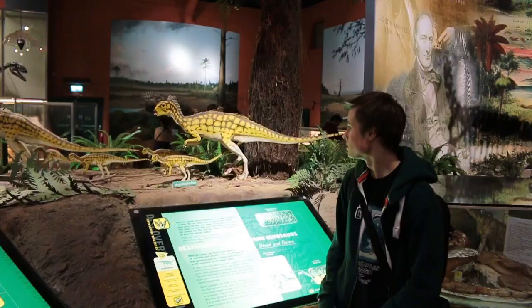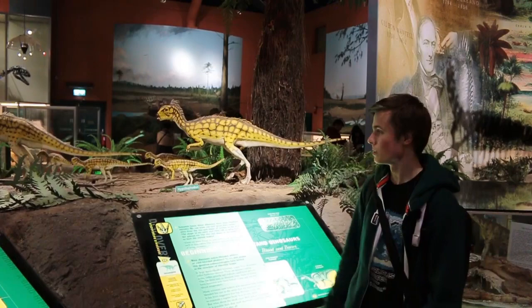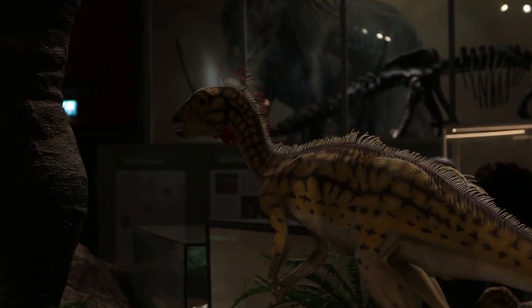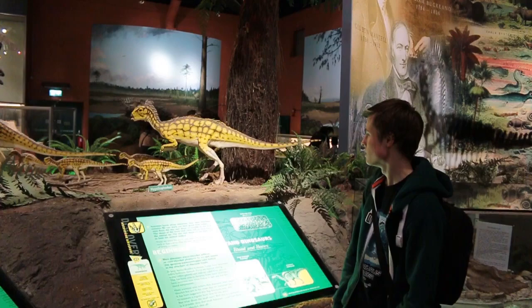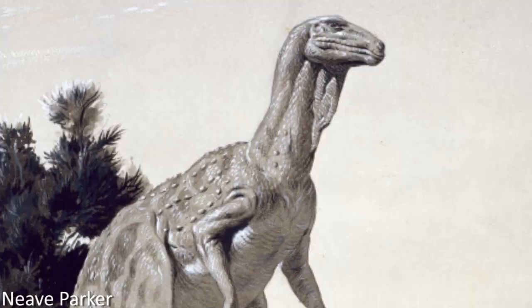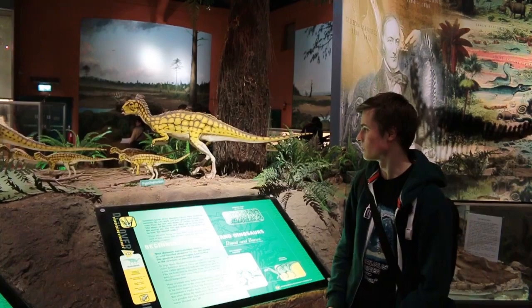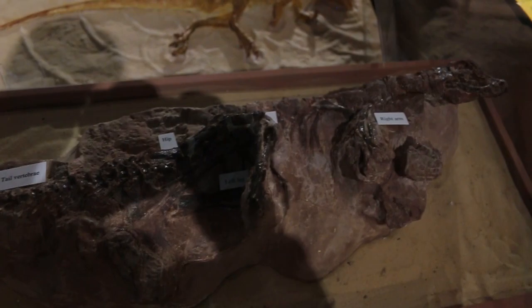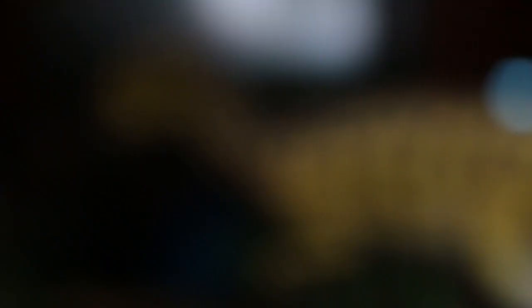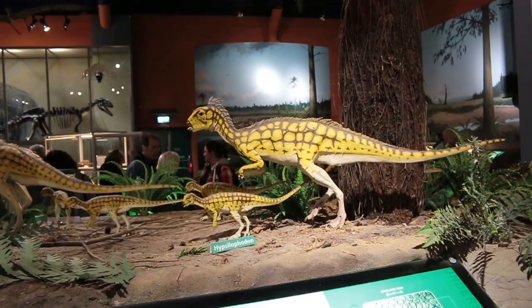Here we've got Hypsilophodon, one of the smaller herbivores known from the Isle of Wight. There's actually a layer in the Wessex formation known as the Hypsilophodon beds, and almost a hundred skeletons of these animals are known from there. Hypsilophodon used to be thought an arboreal species because of its well-developed fourth toe, the hallux, thought to grip branches like birds. But it turns out they were more gazelle-like, running around on the ground. The large number of skeletons found together suggests Hypsilophodon probably lived in herds, feeding on shorter plants such as cycads and ferns, and possibly material dropped by grazing iguanodonts.